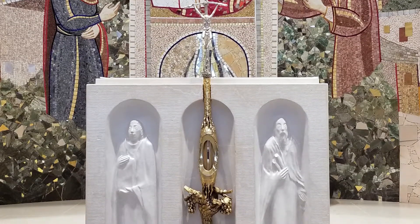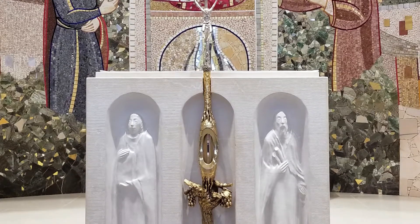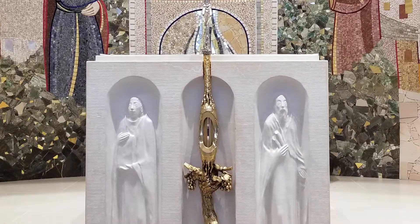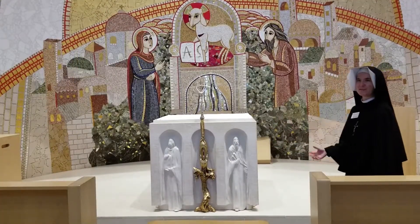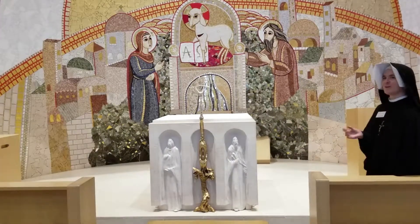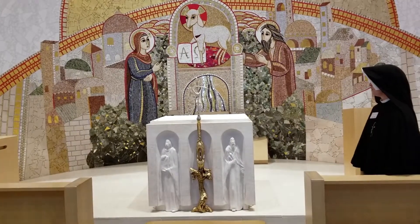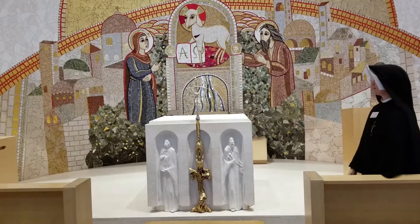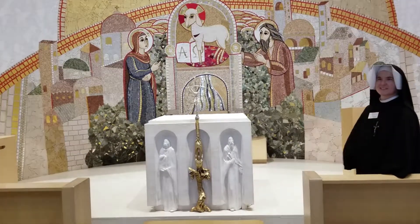This is a vial of his blood that was given to the shrine by the Cardinal. This is a beautiful gift that we have, and a reminder that the communion of saints is so real. They journey with us. They urge us onward, and they're all heading towards and accompanied by God's mercy in the sacraments.